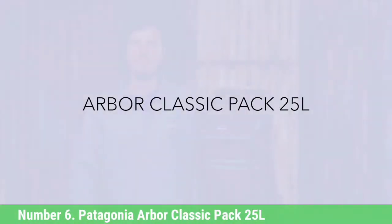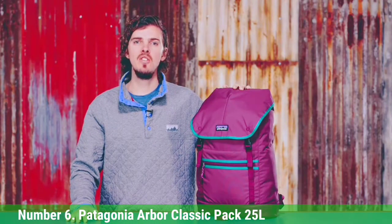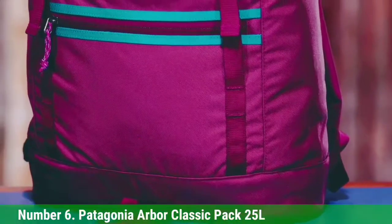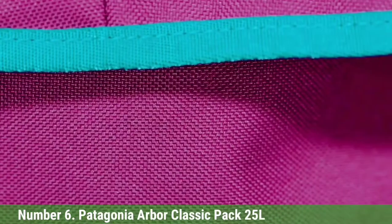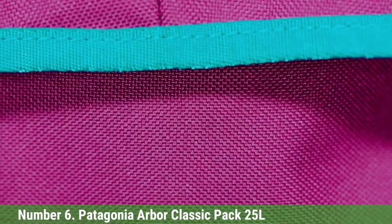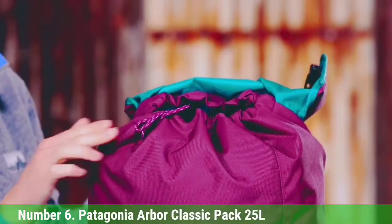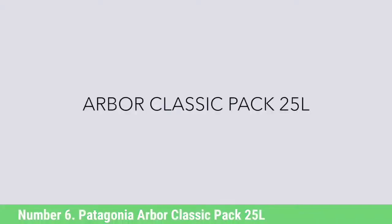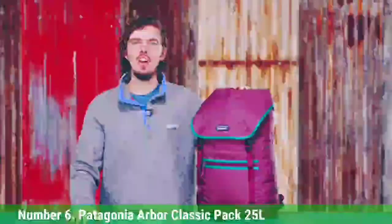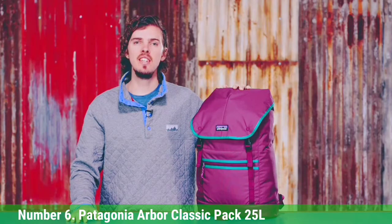Number 6: Patagonia Arbor Classic Pack 25L. The Patagonia Arbor Classic Pack 25L offers next to no internal organization, so it can just as easily hold ingredients for a dinner party or a weekend's worth of clothes. When you're not lugging the kitchen sink around, the bag shrinks to a more manageable size. This specific Arbor style has been discontinued, but similar packs are still available, including the Arbor Roll Top Pack 30L, Arbor Link Pack 25L, and Arbor Lid Pack 28L. For the next iteration of this guide, Patagonia's Atom Tote Pack 20L and Refugio Daypack 30L and 26L are being considered — all three come with a removable padded laptop sleeve.